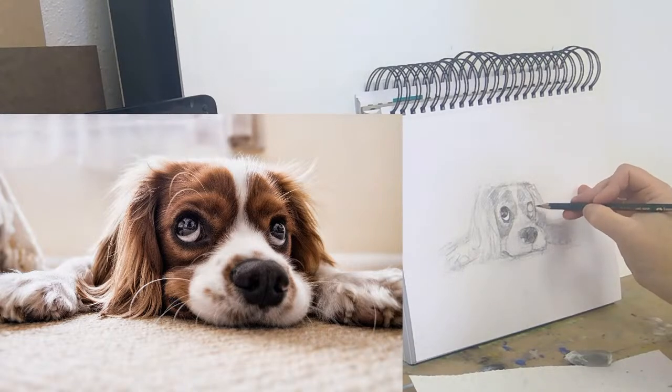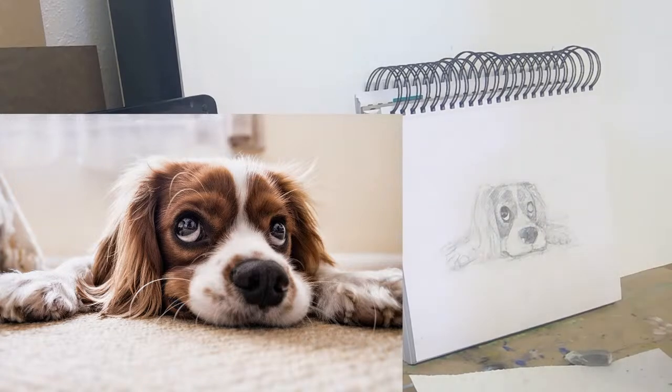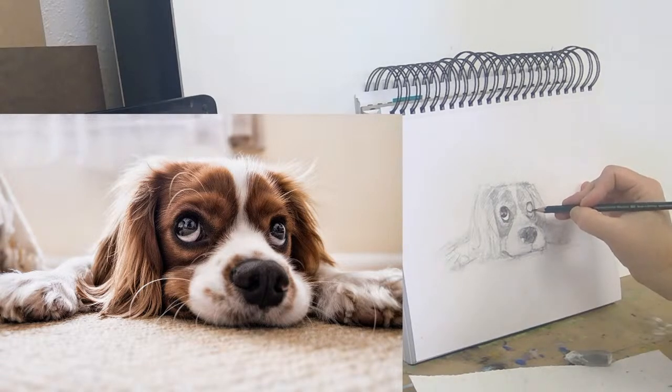There's a reflection around the side of the eye that I think might be really helpful. One thing I've noticed, especially for trying to capture real realism in eyes, is that irises aren't necessarily totally round, and they have much softer edges in certain places than others.